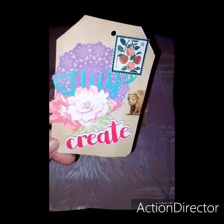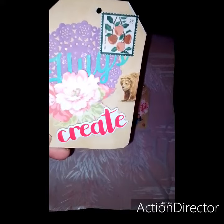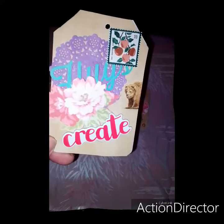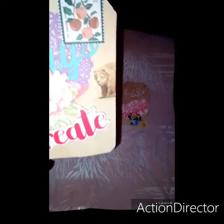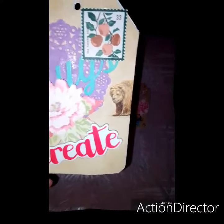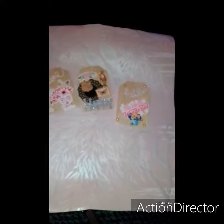So this first one, it says hugs, and then I put the create there — the chipboard piece — and some flowers, and a doily, and a stamp. You see the little bear that was on there. So that's that one.